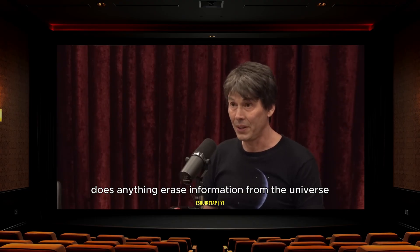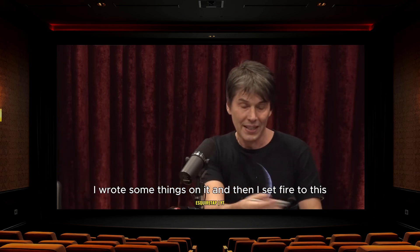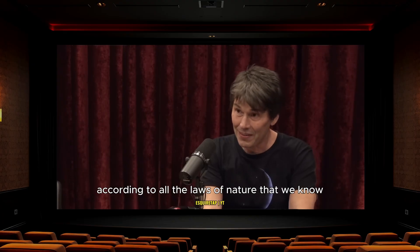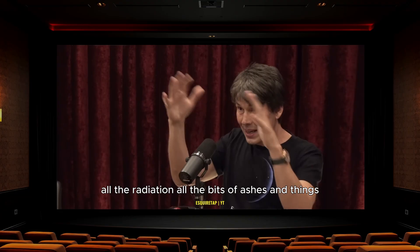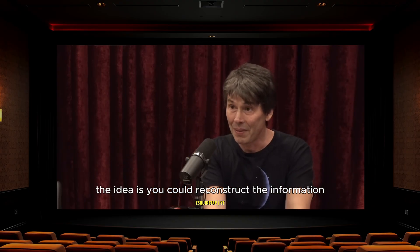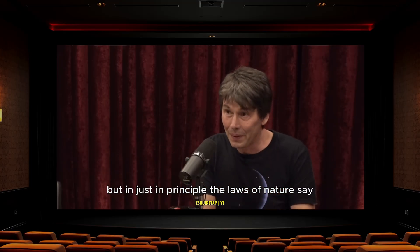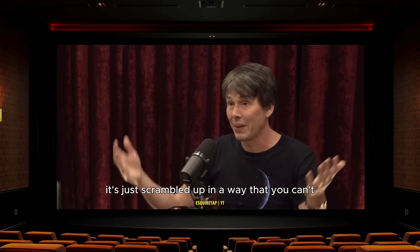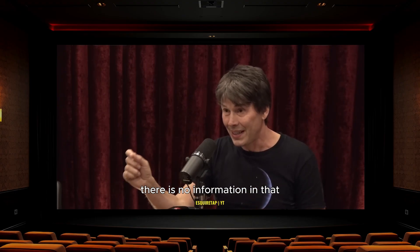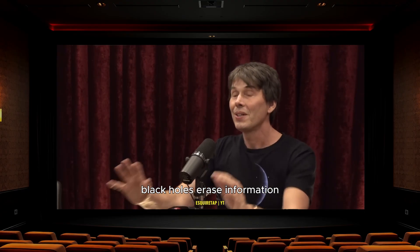That's a big deal because nowhere else in all of physics does anything erase information from the universe. If I took this notepad and pen, wrote something on it, and incinerated it — put it in a nuclear explosion — in principle, according to all the laws of nature, if you collected everything that came off: all the radiation, all the ashes, you could reconstruct the information. It gets scrambled, but the laws of nature say information is not destroyed. But Hawking's calculation said there is no information in that radiation at all — zero. So uniquely in the universe, black holes seemed to erase information.